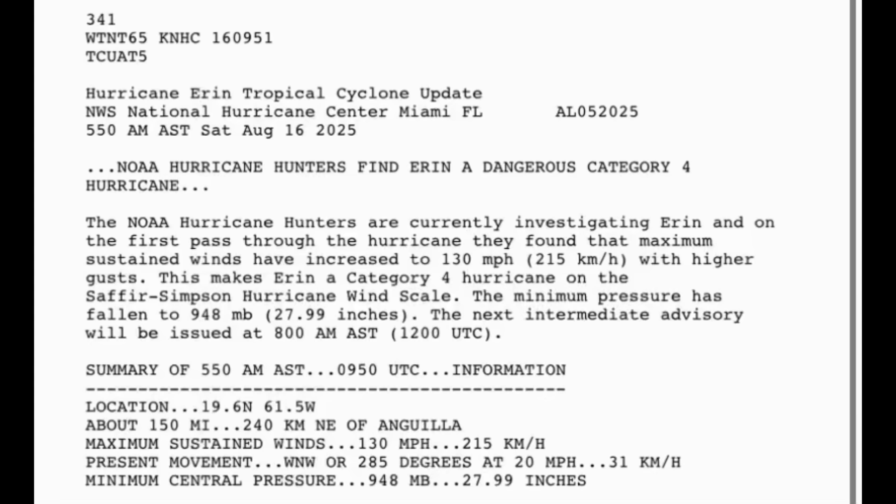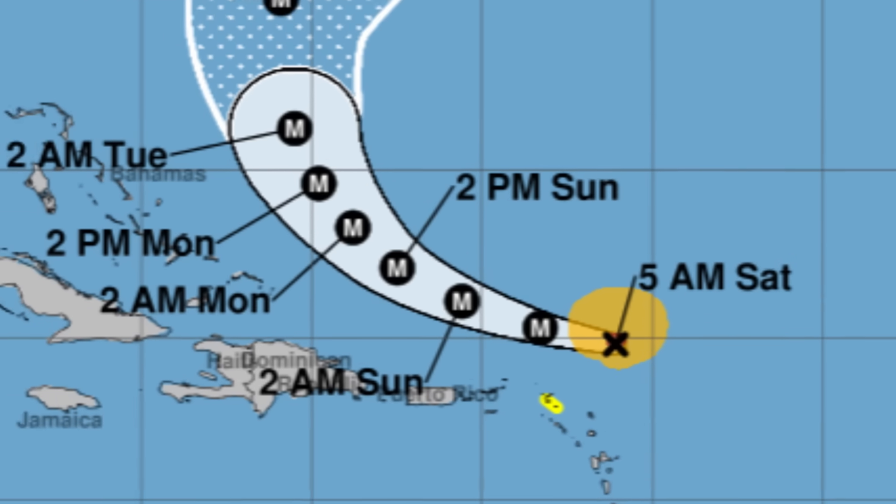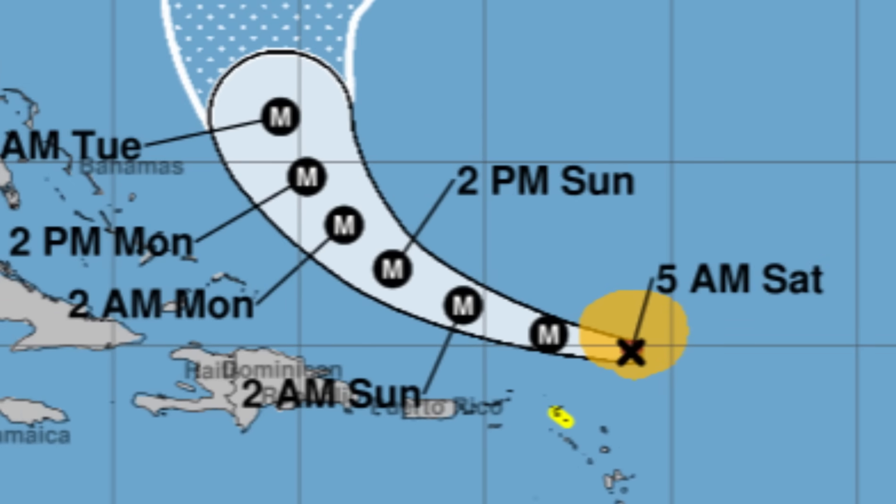Wind gusts are likely up to 150 miles per hour. Will Erin actually make it to Category 5 hurricane status? That's certainly possible, especially since it's intensifying a lot faster even than anticipated. The graphic here reflects the intensity before that update statement, which was 120 mph. Some of the islands were actually taken out of that tropical storm watch; nonetheless, there's still going to be a chance for heavy rainfall which may trigger flooding.